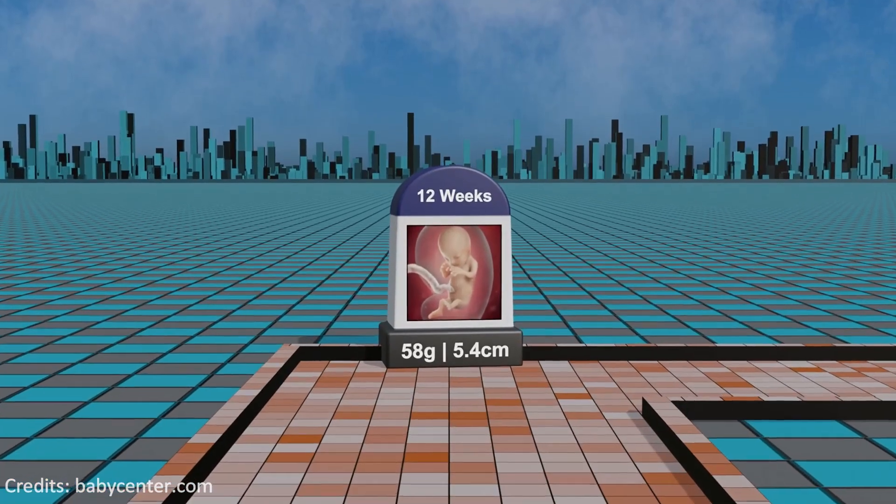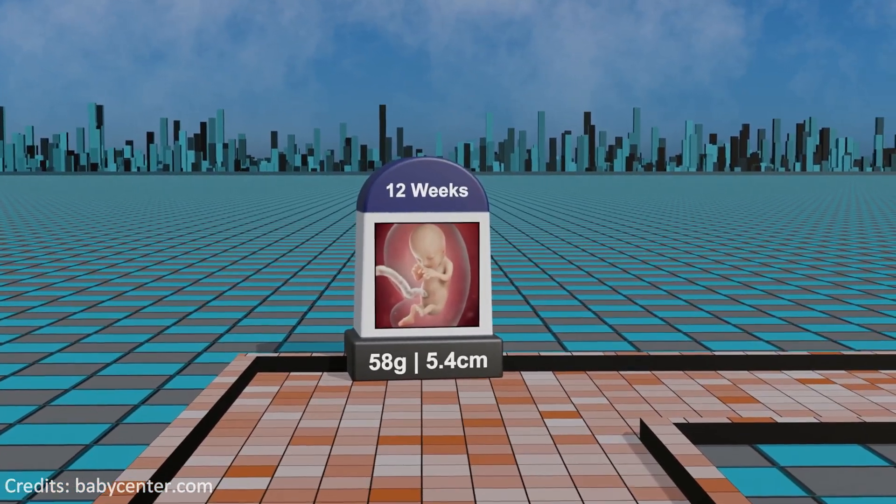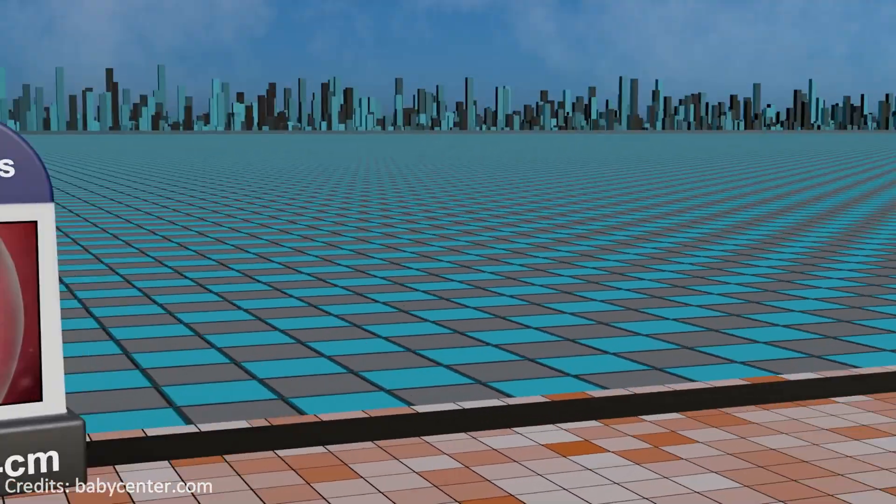Week 12: approaching the end of the embryonic period, the fetus refines facial features, develops the digestive system, and initiates coordinated movements.